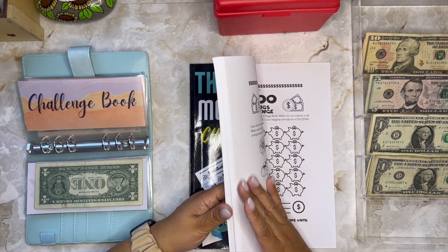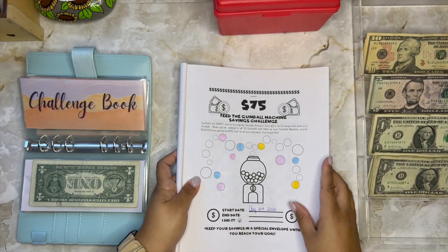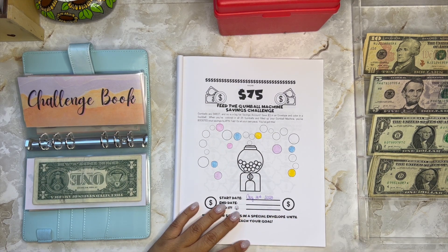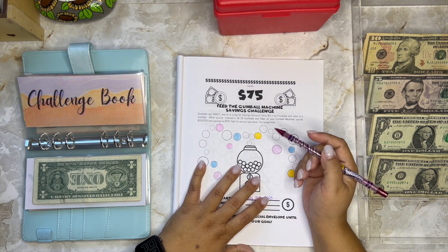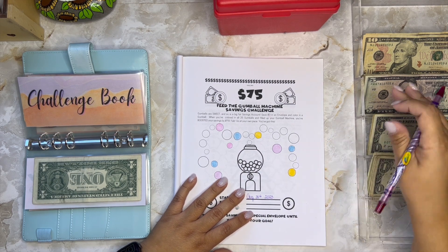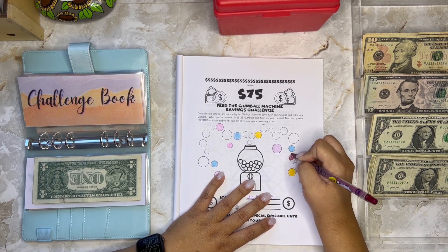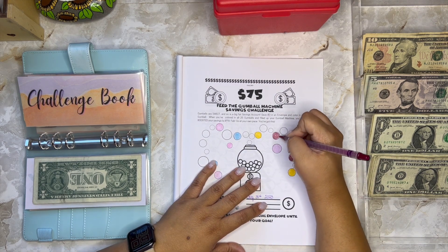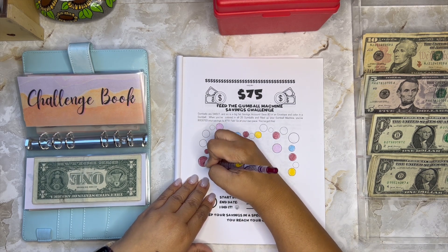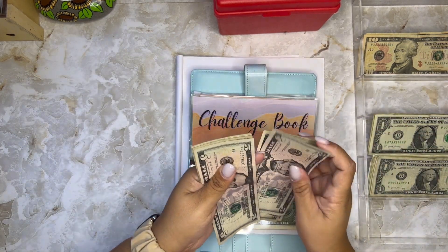This book I wanted to give away in my friend Sanya's channel, Little Annabelle's Plans — it's always linked below. The page I'm doing right now is the Feed the Gumball Machine savings challenge. Each gumball is $3 so I'm doing five gumballs, which is $15. I colored in five gumballs — five, ten, fifteen dollars.